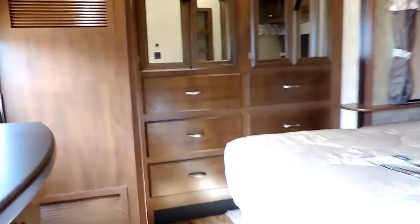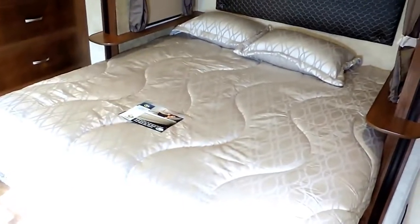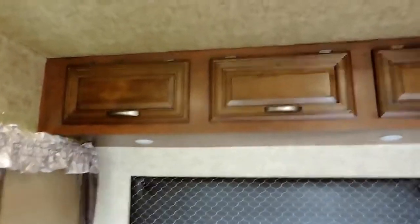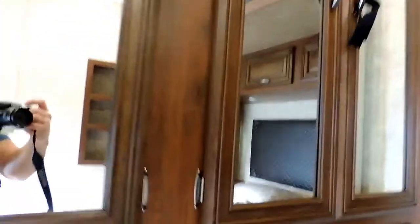Moving back — in the very back is your bedroom. You have a king sized mattress sitting in this particular one. We've ordered it with a king; it comes with a queen but you can put a king in there, and that's a king sized Serta mattress. Windows all around, overhead storage, and a couple LED lights for at night. Curtains pulled down on the roller shades. Couple shelves next to that, and a nice big closet in the very back with a place to hang your clothes and a shelf above that as well.